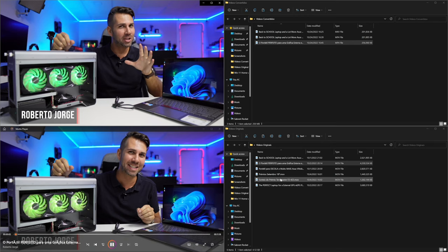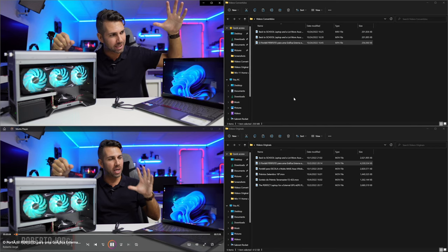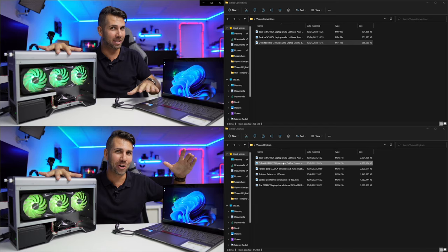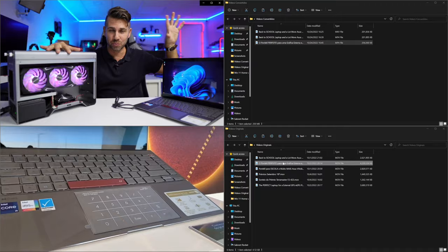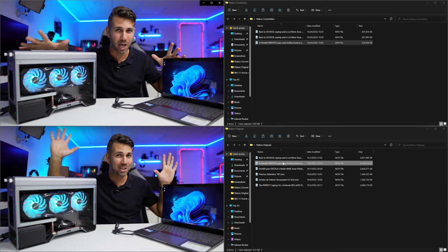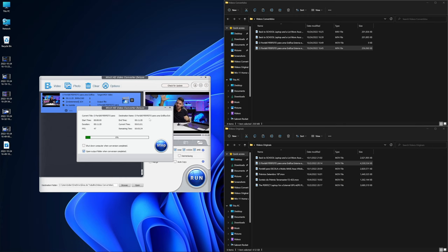I also tested a bigger file — the 4.3 gigabyte MOV. I converted it to MP4 and the final result was 250 megabytes. This one is even crazier: 4.3 gigabytes in, we removed 4.05 gigabytes, and we are left with 250 megabytes. Once again, I put it side by side and no difference, at least visually to me. I did one last test — MOV to MOV — because I wanted to see if keeping the same format would compress as well. And yes: 4.3 gigabytes down to 250 megabytes on the compressed file.